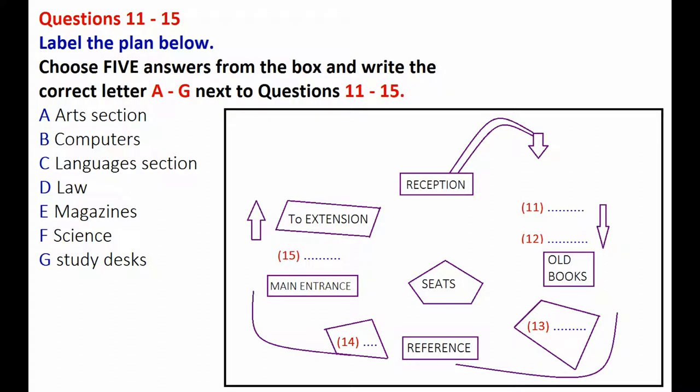Next to the reception, where you can see those old desks, is where we keep the magazines, because you can sit down and read there. They're divided into sections for sciences, geography, arts, etc. Then at the back of the library you can see the section for old books. Next to that is where the books proper start.